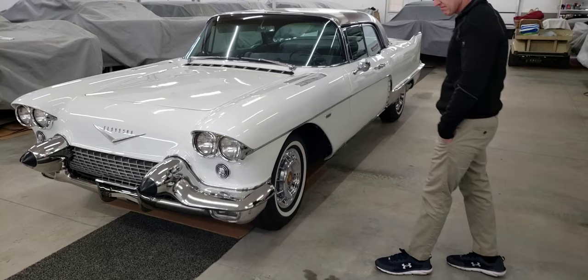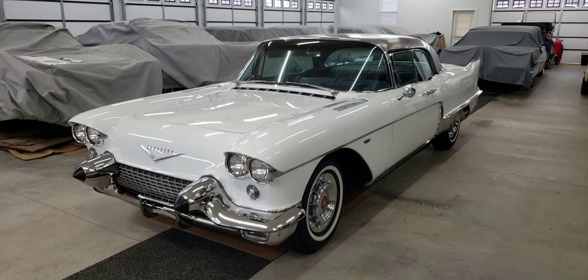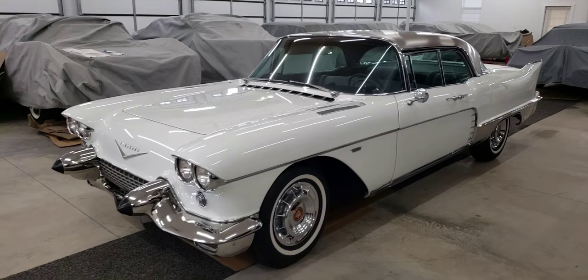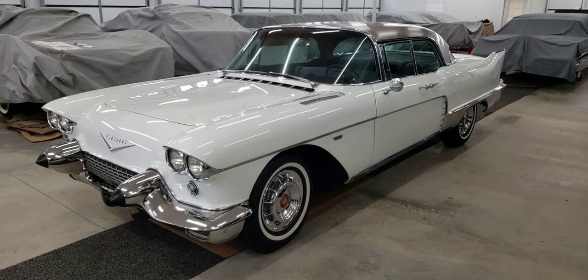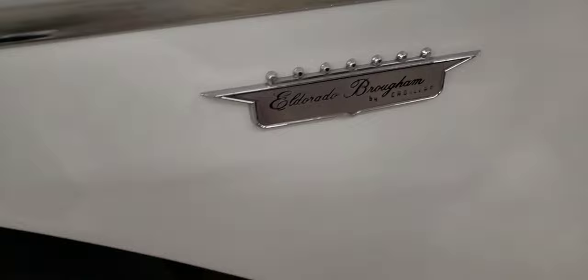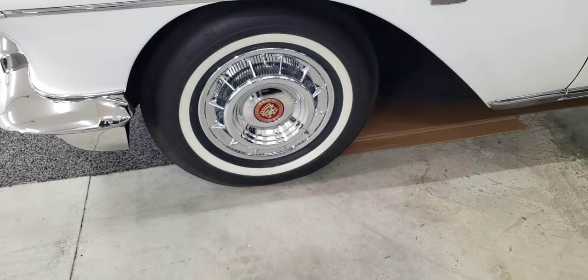This car is finished in white, which is very unusual for an Eldorado Brougham. I've seen a lot of these in black and dark blue, but I don't see too many white ones, and it's a pretty rare car to begin with. It has the stainless steel top, which is unique to the Eldorado Broughams. This has a 365 cubic inch overhead valve V8 engine — very, very big motor. They made about 300 of these in 1958.